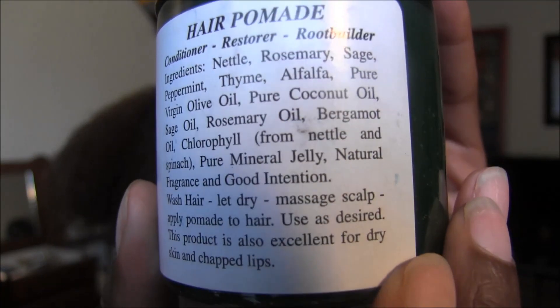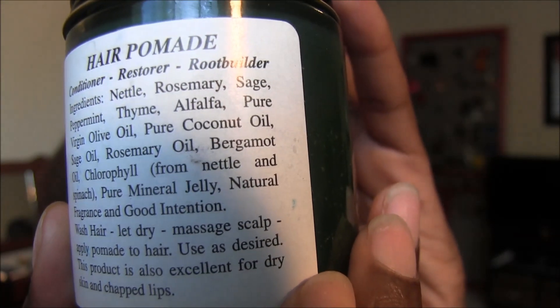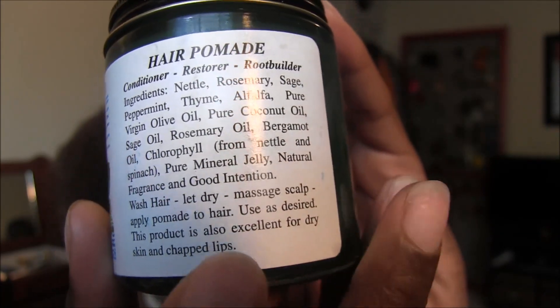The reason I wanted to try it is because of what Window pointed out to me — the ingredients: nettle, rosemary, sage, peppermint, thyme, pure vegetable oil, coconut oil, rosemary, bergamot, chlorophyll, pure mineral jelly, natural fragrance, and good intentions. Look where the pure mineral jelly is — it's all the way at the end. Remember, in an ingredients list, whatever is at the top is in the highest concentration. Since the pure mineral jelly is next to last, it's the least amount in the product. That's why I'm trying this.